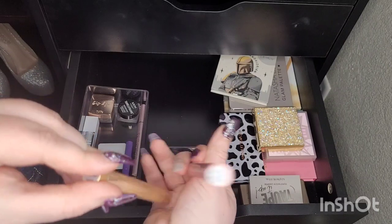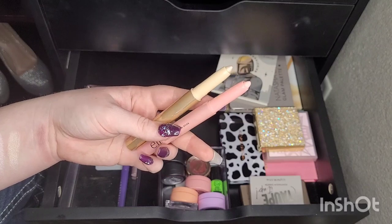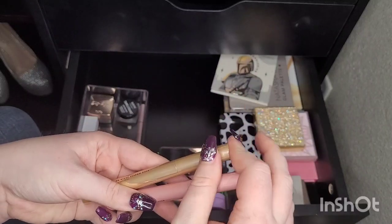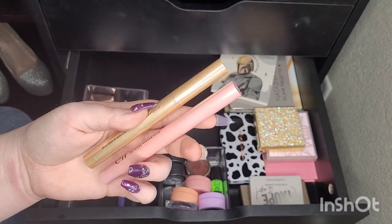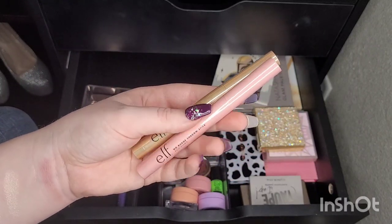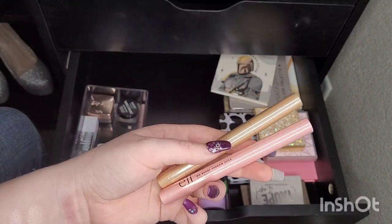I have a couple of shadow sticks, both from Elf — Rose Quartz and Perfect Pearl. They're fine, I just don't use them. I'm not the biggest fan of shadow sticks to begin with. I got them to try out for no-makeup days, but when I tried to put them on over my concealer, they just don't show up. If I apply directly it doesn't work out in my favor and I don't want to fight it, so I'm just going to pass these along.